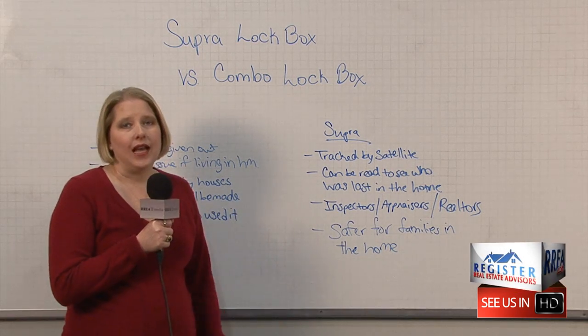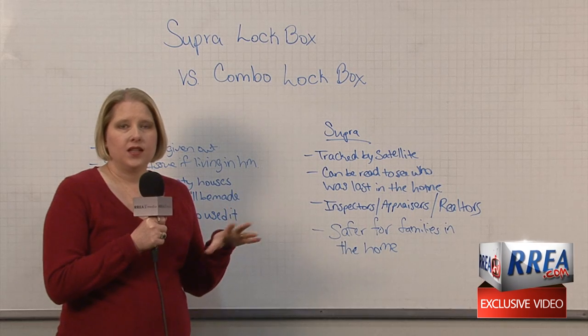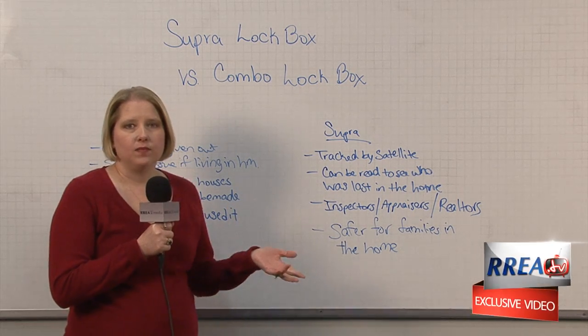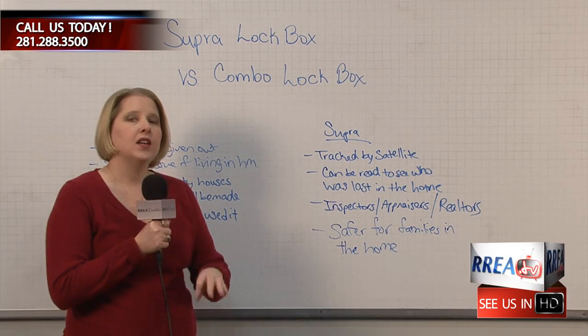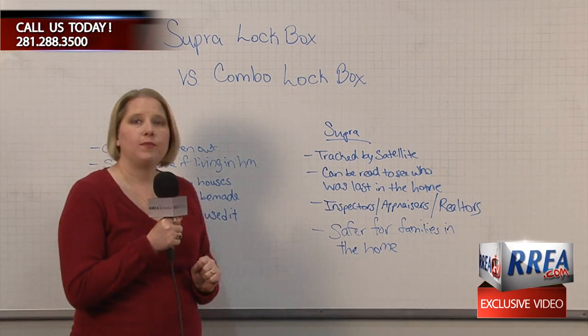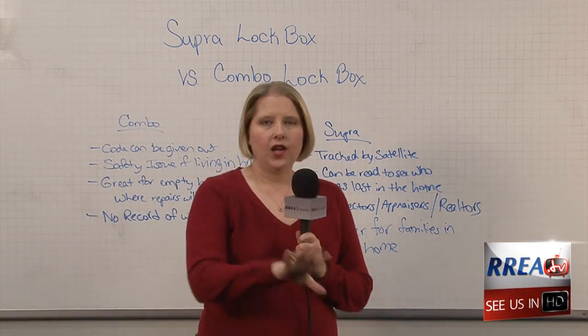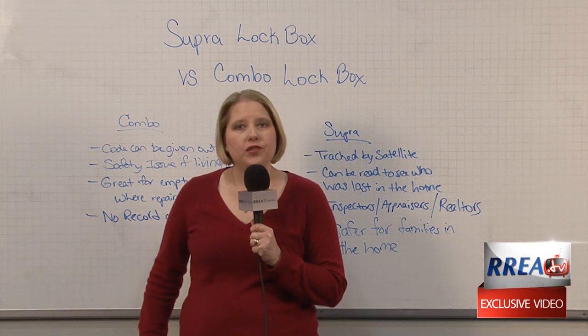It can be read to see who was last in the home. So for example, if you come home from work and some things are missing or something's messed up in the home, I can come over with my key and read the box to know who was last to enter the home. This is all tracked by satellite. So to me, the super lock boxes we use here at RREA are much safer than a combo box that some realtors use.